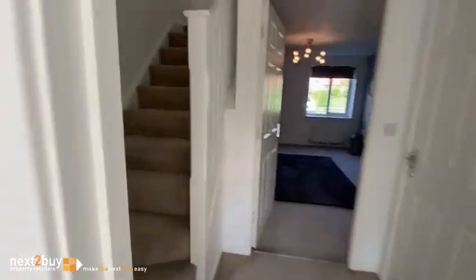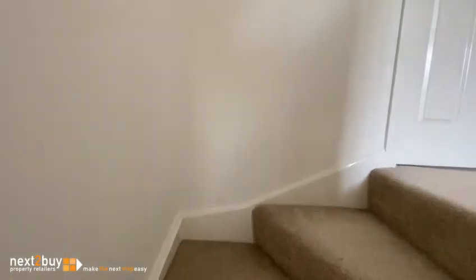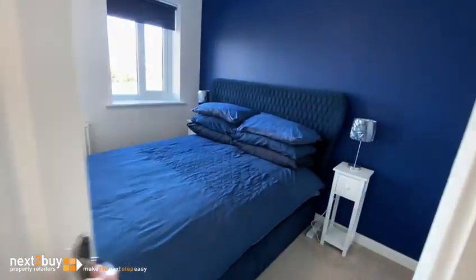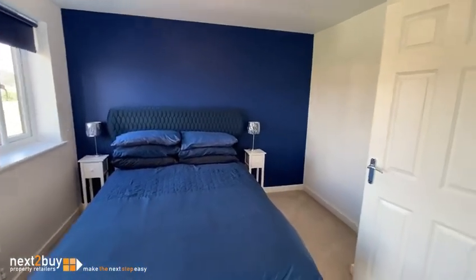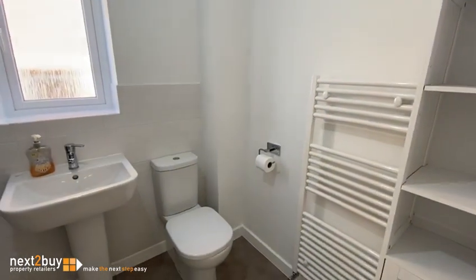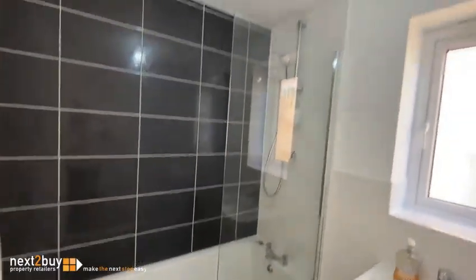We will head on upstairs to the first floor. So we have bedroom two. And we have the bathroom. There is also a shower over the bath.